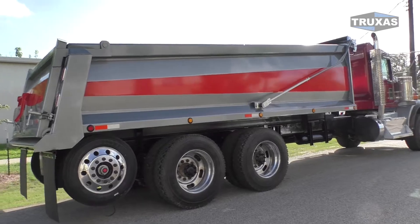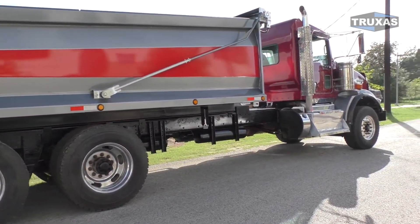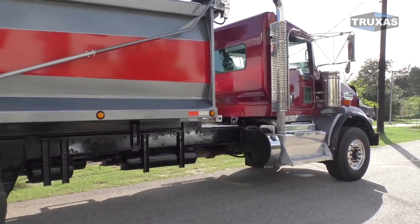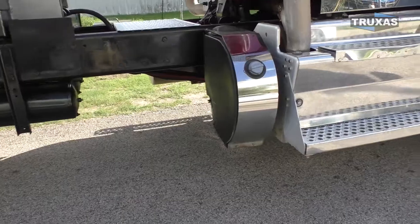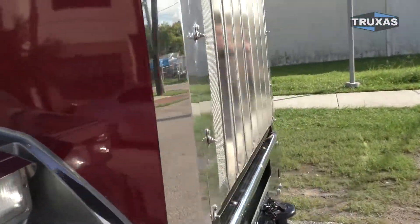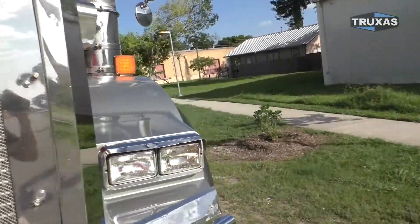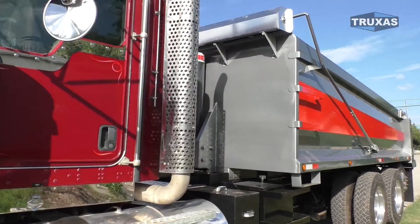We got just a bunch of back-of-frame options on there. All aluminum rims on this one, extended cab, dual exhaust, little baby DEF tank, 20,000-pound front axle. Definitely a nice truck — go ahead and jump in the cab here.